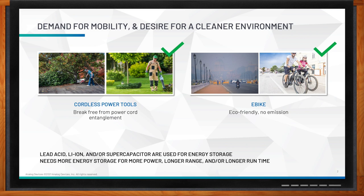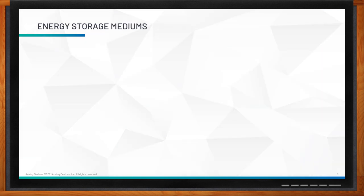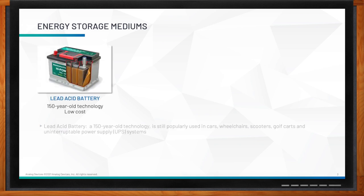Can you explain a bit more the difference between these different types of energy storage? There are three very popular energy storage mediums used today. The first one is the lead acid battery. Lead acid is the oldest rechargeable battery in existence today — this 150-plus-year-old technology was invented by French physician Gaston Planté in 1859. Lead acid is still very popular for use in cars, wheelchairs, scooters, golf carts, and uninterruptible power supply or UPS systems due to its low cost.